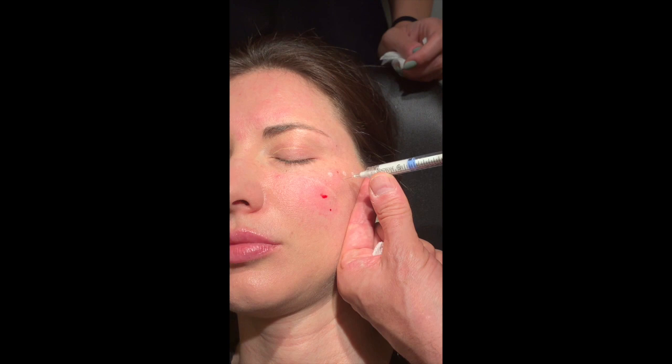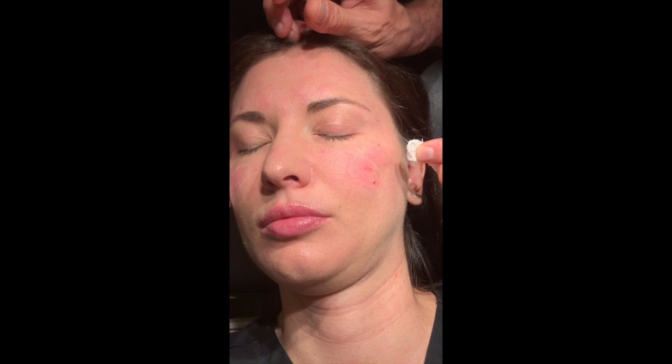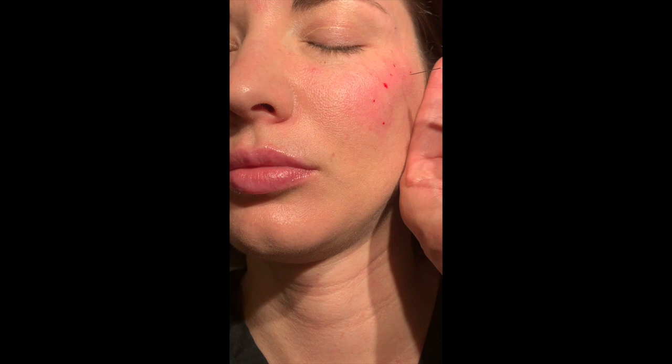Radiesse is a very moldable material for actually two to three days after injection. Patients need to know that because you can basically displace this material if you massage it afterwards — so people have to be aware of that. And this is the last drop. Done.